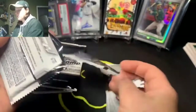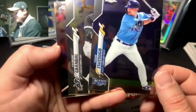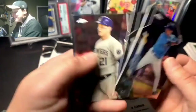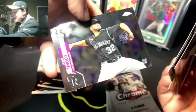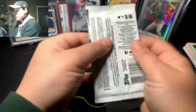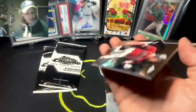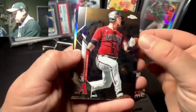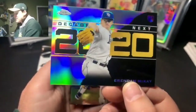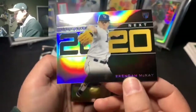Opening the value packs: a rookie card — Yasmani Grandal, did good on that name — Logan Morrison, another rookie. Cole Calhoun. Oh yeah, a nice Decades' Best insert, and Brendan McKay — he's kind of like a Shohei Ohtani type, a really good pitcher who can also hit well. Love these inserts.